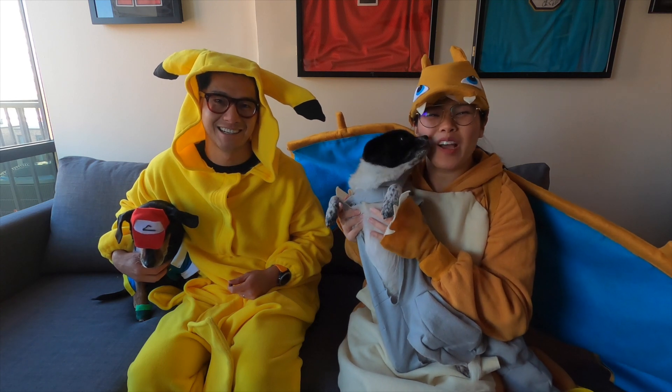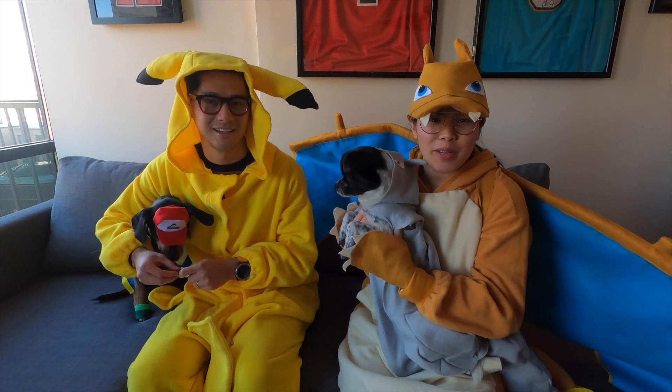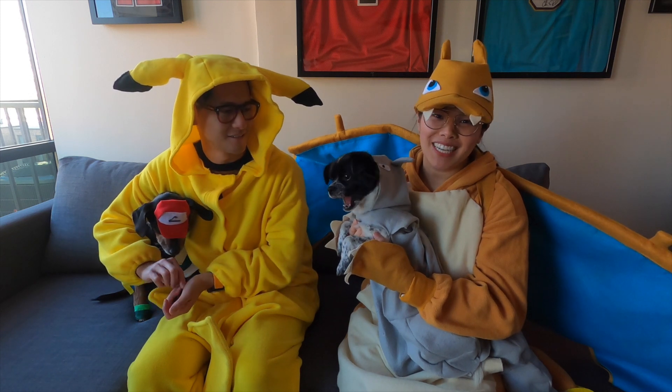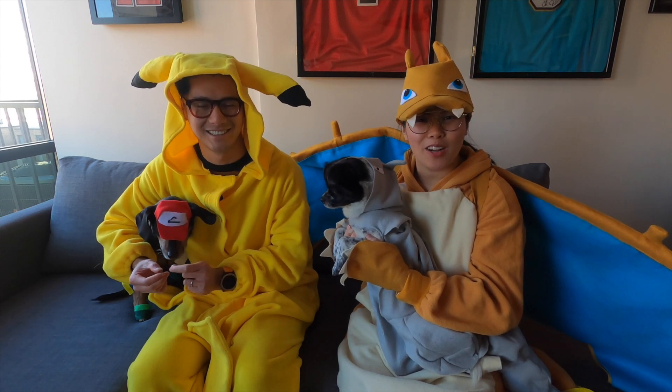Happy Halloween! We're so excited for the show-and-tell of our Pokémon-themed Halloween costumes. After we got married, we decided to start a family tradition of holiday cards, but instead of your traditional Christmas card, we thought it'd be fun to kick off the holiday season early with Halloween cards to our family and friends.